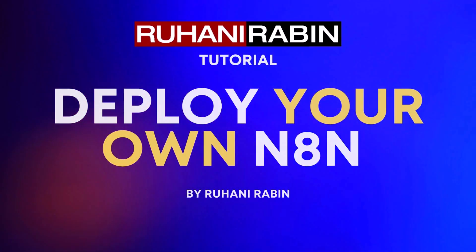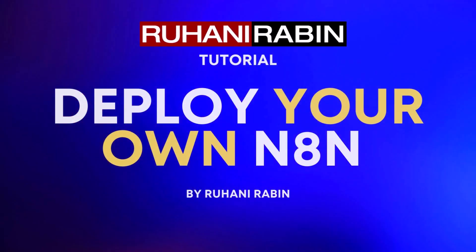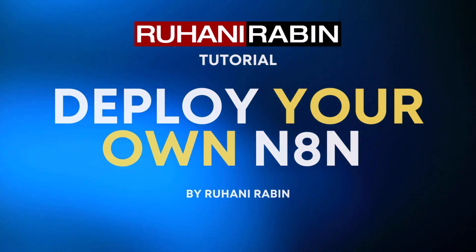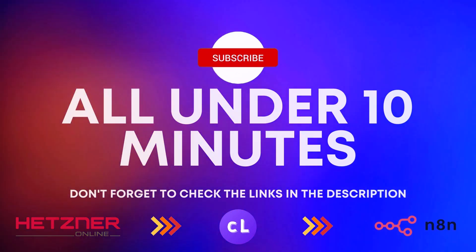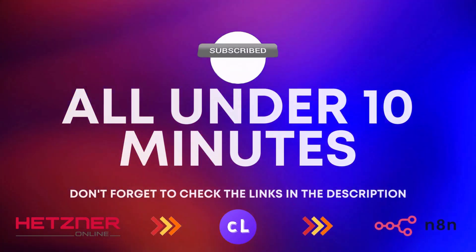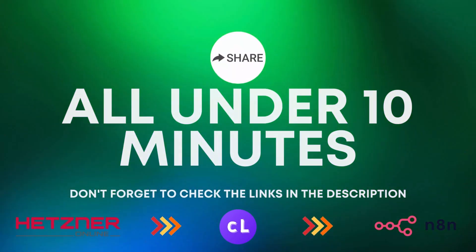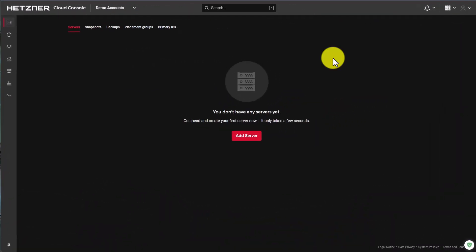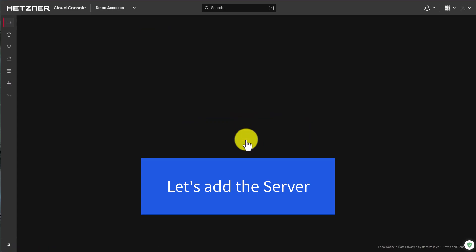Ladies and gentlemen, welcome to today's tutorial that will change the way you work with N8N forever. In just a few moments, I'll reveal the ultimate solution to get your own hosted N8N up and running in record time. Forget the hassle of complicated setups and lengthy processes. I'll show you how to achieve it all in under 10 minutes. Get ready to harness the power of your very own cloud VPS at Hetzner and dive into a world of efficiency. Fasten your seatbelts, because it's time to embark on this thrilling journey together. Let's not waste another second. Let's dive right in.